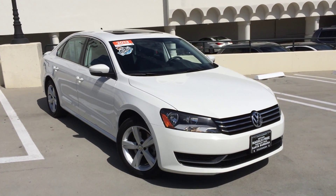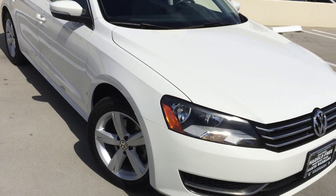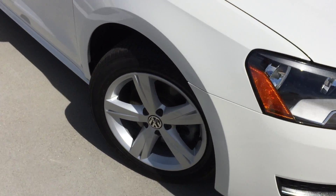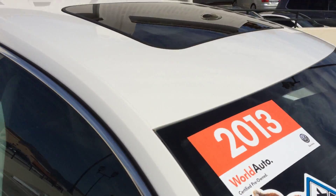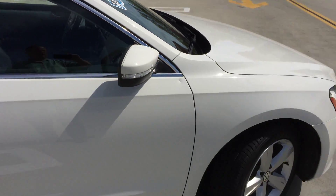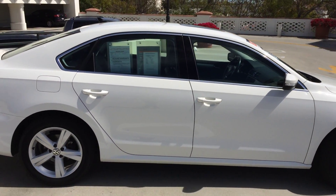This is a World Auto Certified Pre-Owned 2013 Passat SE. Gorgeous alloy wheels. It's also a Carfax One Owner car. See the sunroof there? It's got satellite radio — and by the way, you get six months free satellite radio when you purchase the car.